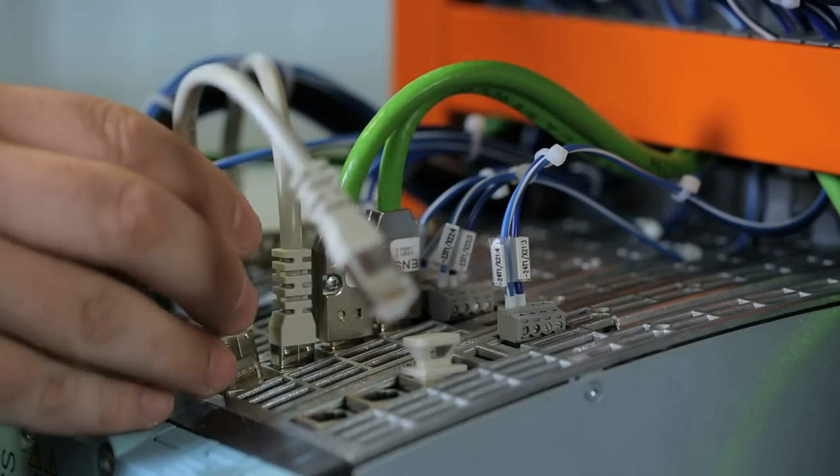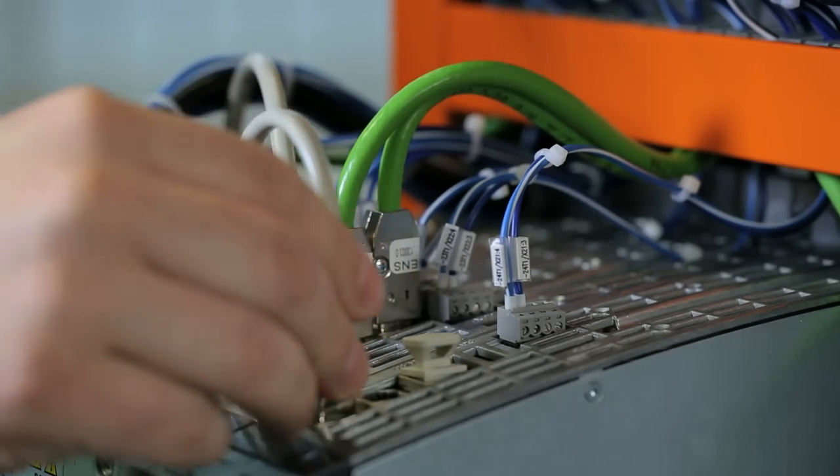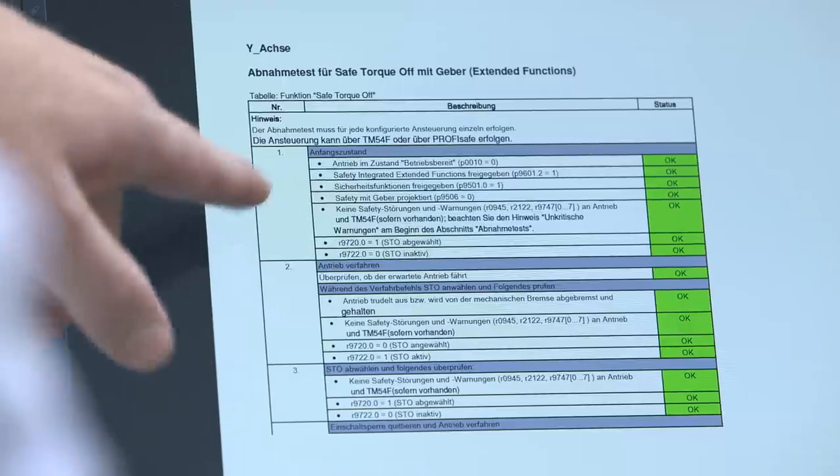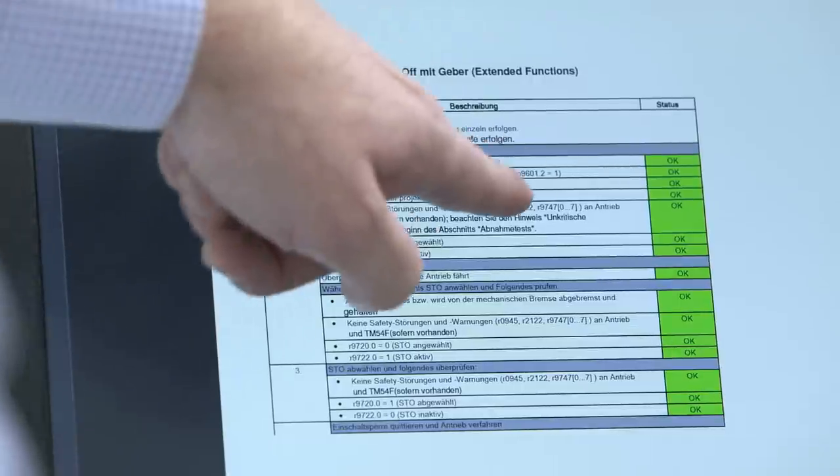There's a safety acceptance test. The function of the integrated tool for the acceptance test is very good. Even as an application engineer or commissioning engineer, you feel more confident if a second pair of eyes takes a look at what's been engineered. The software tool gives you the green light, and you feel very confident about the solution. By using Safety Integrated, we reduced our commissioning time by 30%, as our system was able to be quickly — in fact very quickly and safely — commissioned.